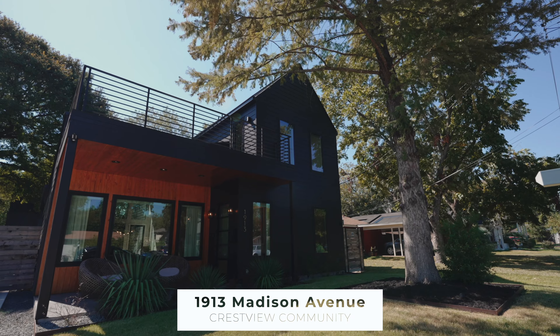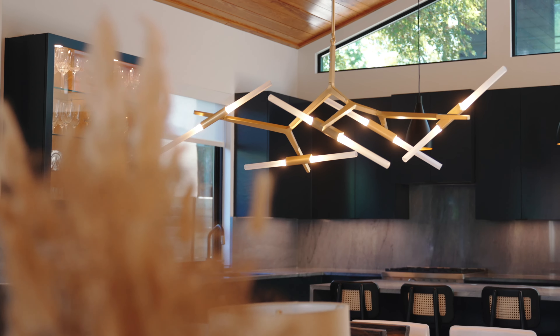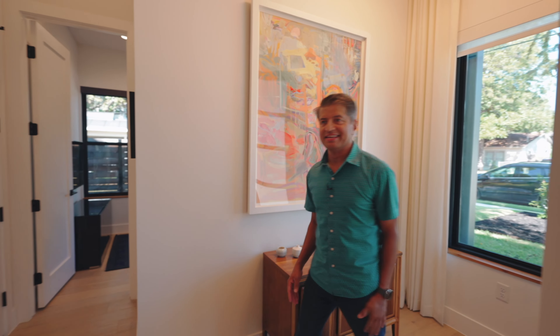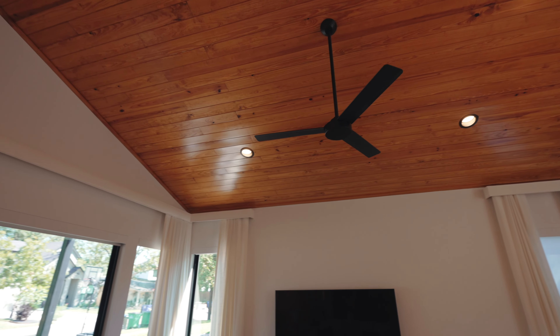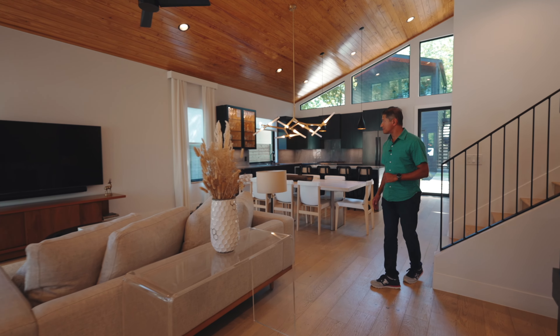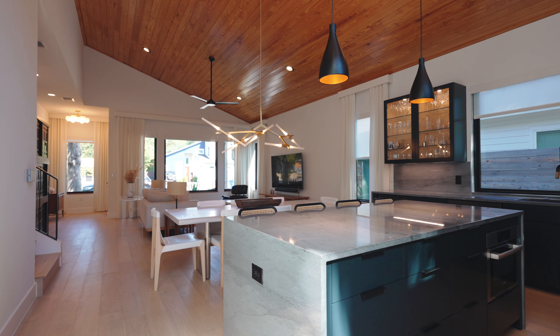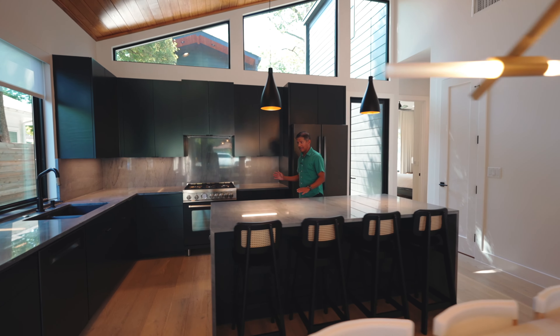So let's take a look inside 1913 Madison. We custom-built this home in 2020, and since it's our personal home, no detail was left untouched. We designed it for modern living — it's got an open floor plan, soaring wood ceilings, white oak floors, custom cabinetry, an entertainer's kitchen with a beautiful all-marble island, Bertazzoni appliances, and Bosch appliances.